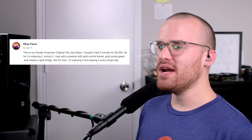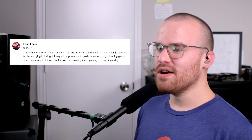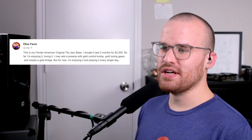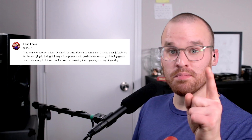From Elias, he says: 'This is my Fender American Original 70s Jazz Bass. Bought it a couple months ago for $2,200. So far I'm enjoying it, loving it. I may add a preamp with gold control knobs, gold tuning gears, and maybe a gold bridge, but for now I'm enjoying it and playing it every single day.' And that's what matters right there. There's something about American Fenders — if you play one, you know. They just feel so good, and it just looks so classic too.